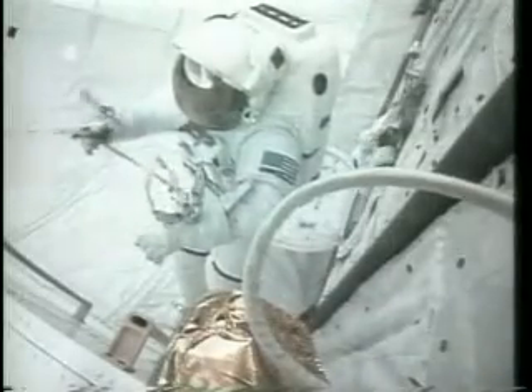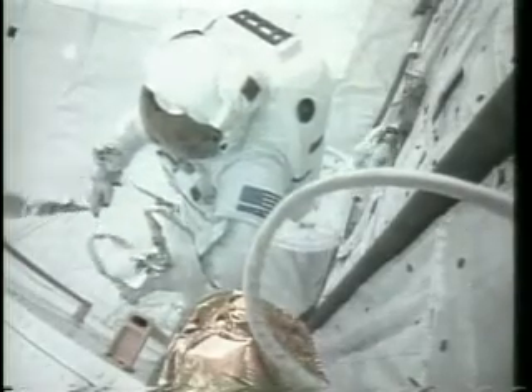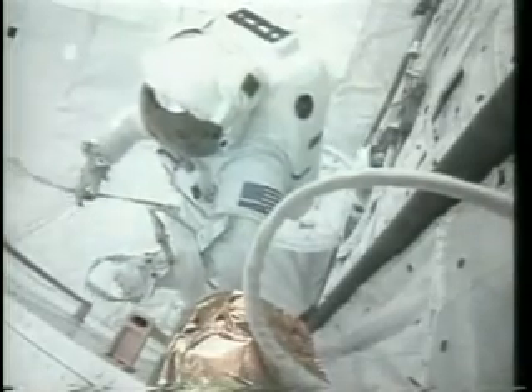Okay guys, what do we got left to do out here? Bay looks clean. I'm late for the night, Story.